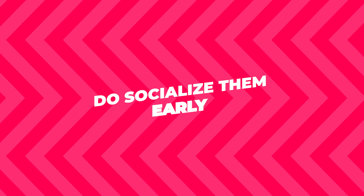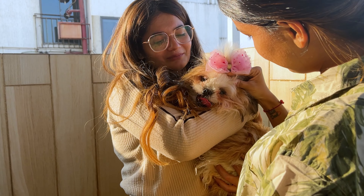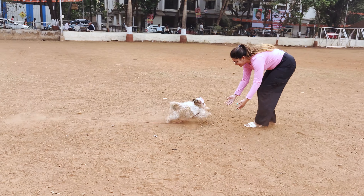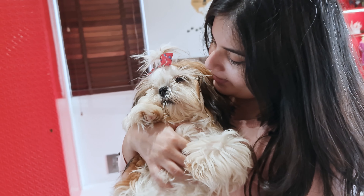Do socialize them early. Socializing your Shih Tzu is super important. You want them to be comfortable around other dogs and people — it helps them become well-adjusted adults. So take them to the park, have playdates, and let them meet new friends. It's good for their mental health and makes them happier dogs overall.